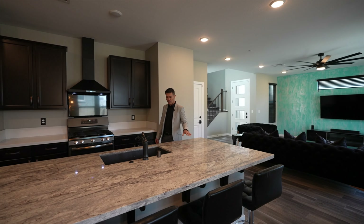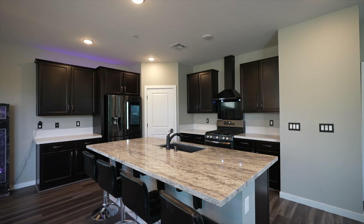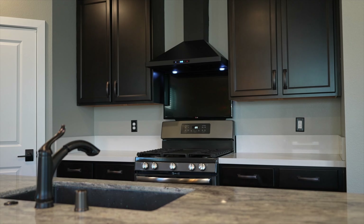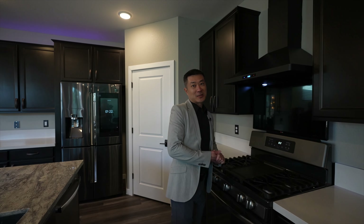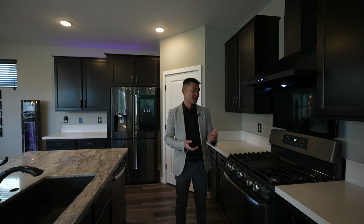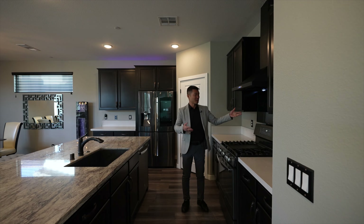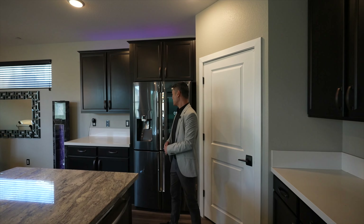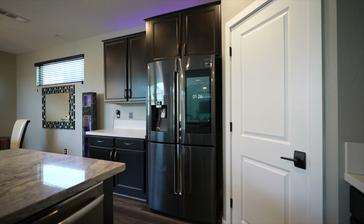You have upgraded quartz countertops with a Blanco sink and GE appliances. The homeowner put a flat screen TV right here in the kitchen, so as you're cooking you can watch TV, or you could cast your iPad or Android to this TV for cooking instructions and stuff like that — pretty cool. There's a pantry in here, and you have your Samsung fridge with app control and everything.